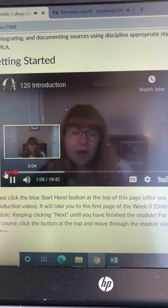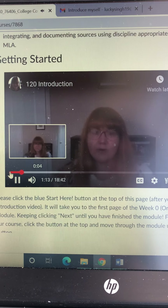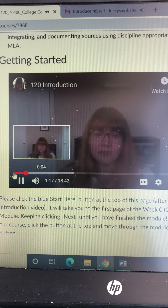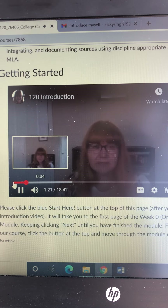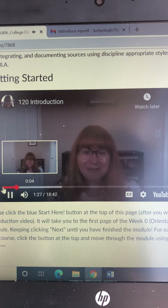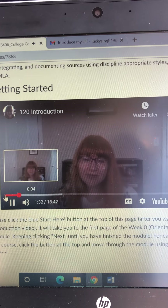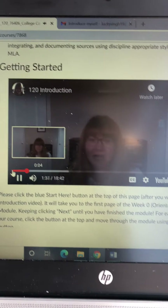There'll be a lot that you're doing online, so this video is going to show you how some of that looks — the English 120 part in particular. I'll talk more about the English 95 part at our first class meeting. I have ideas about what we're going to do when we meet once a week, but I welcome your ideas as well, because this is kind of a new approach to teaching hybrid.